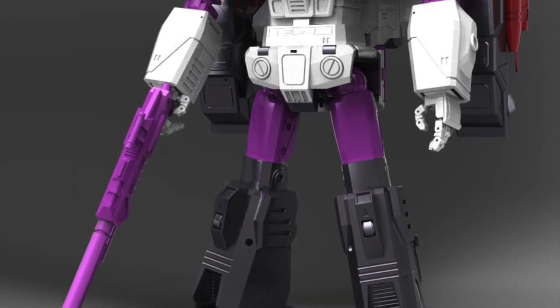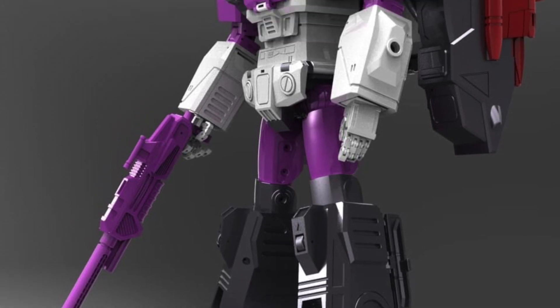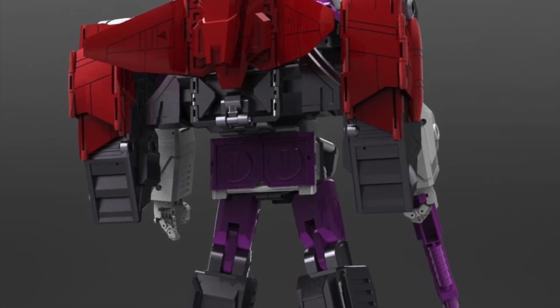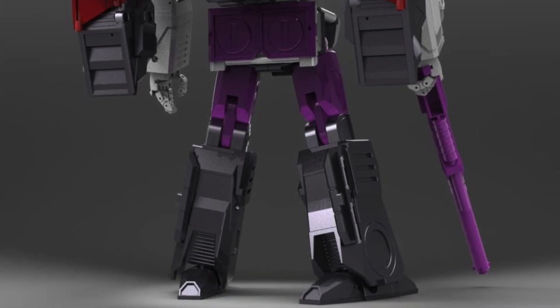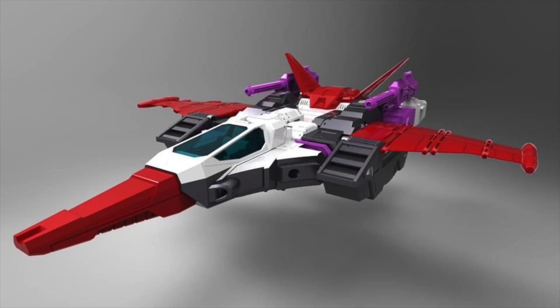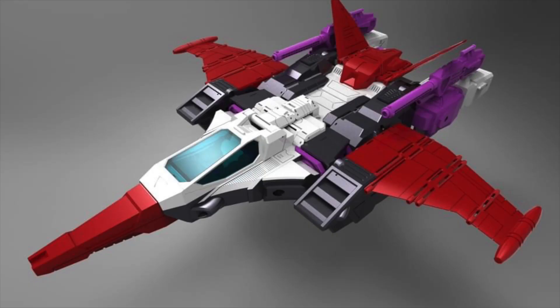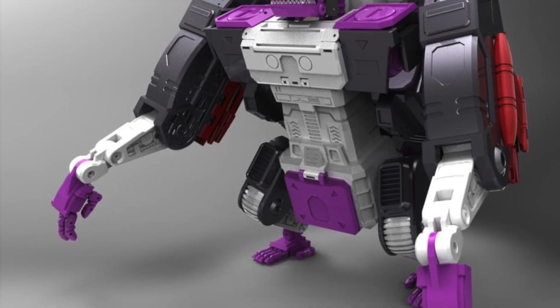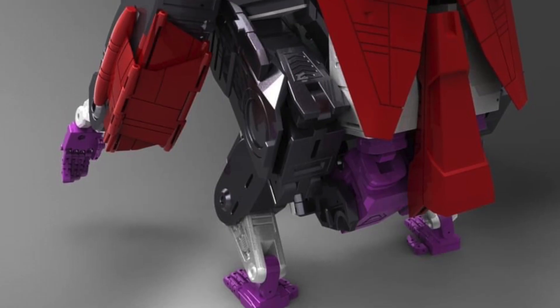New reveals: KFC released new renders of their off-white alternate colored King Gorilla phase 9a. Here he is from the back, the jet mode at two different angles, the back, and the beast mode from the front and back.